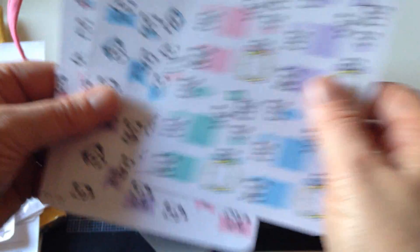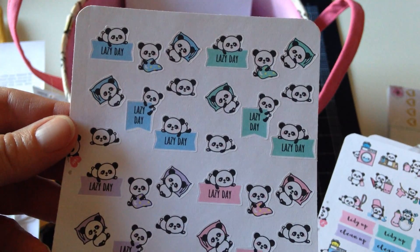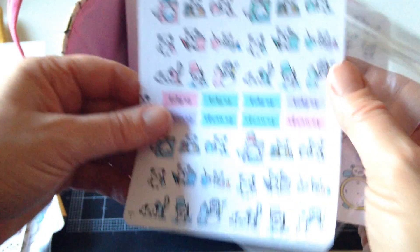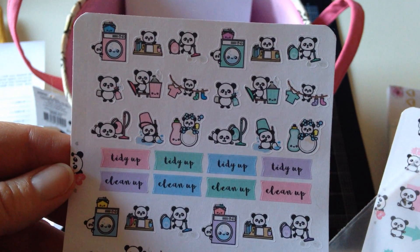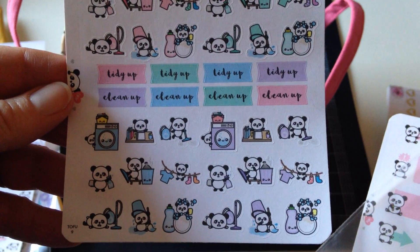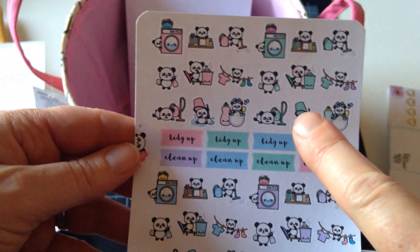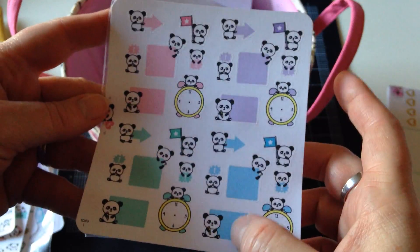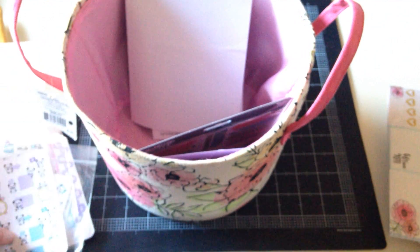I got these, which are called Lazy Day stickers — we all have lazy days! And then Clean Up with Tofu. I like the way she has the same character in different colors — blue, purple, mint green, or pink. And then this one was called Reminder, so you can write in whatever you want and put it in your planner. Those were so cute — that's from Stick With Me Shop, featuring Tofu the Panda.